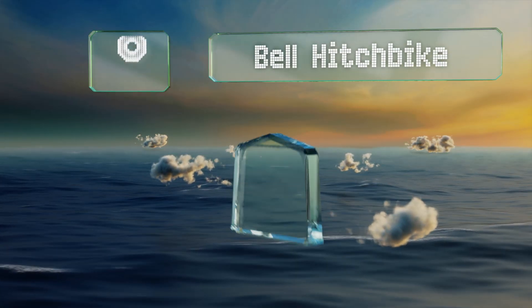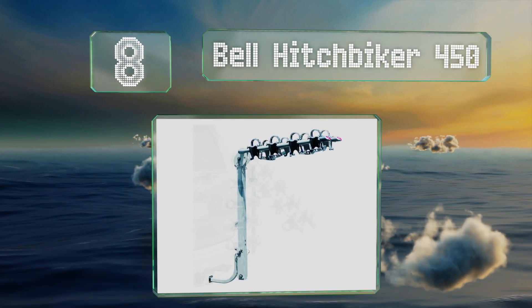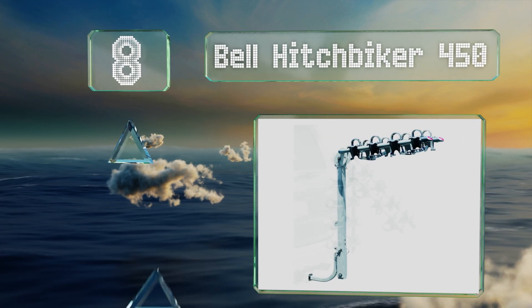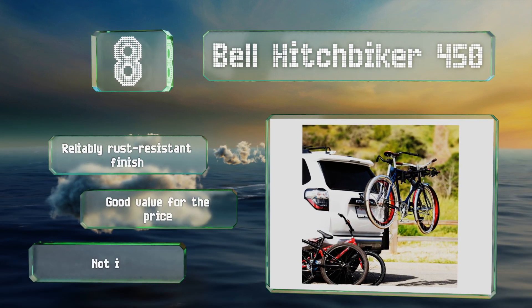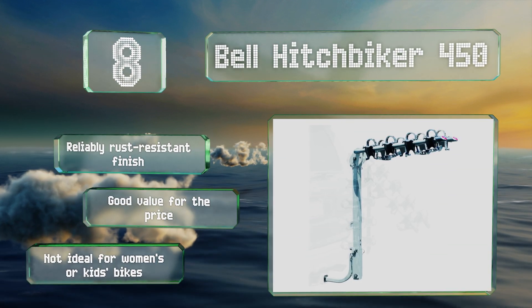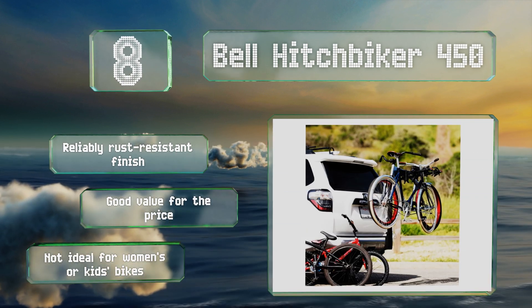Coming in at number eight on our list, the Bell Hitchbiker 450 has reflective red end caps to help other vehicles see it in the dark and prevent rear-ending. Each of the four cradles can hold a 35-pound ride for a total of 140 pounds, and it fits on both one and a quarter and two-inch receivers with its metal insert. It has a reliably rust-resistant finish and is good value for the price, however this one's not ideal for women's or kids' bikes.